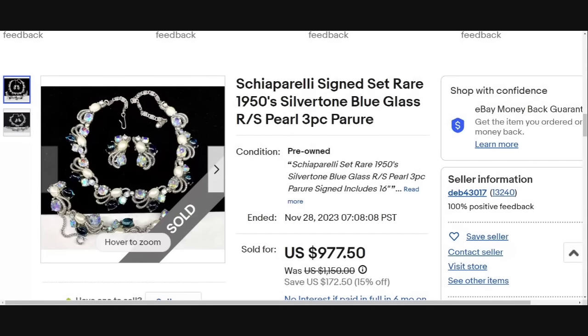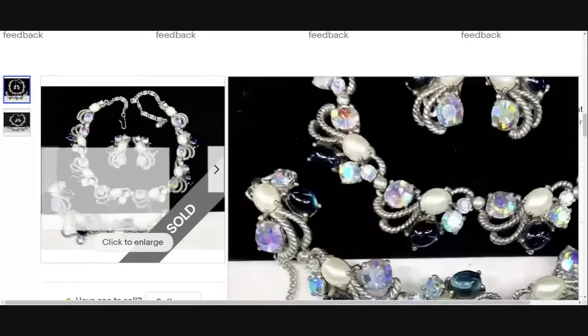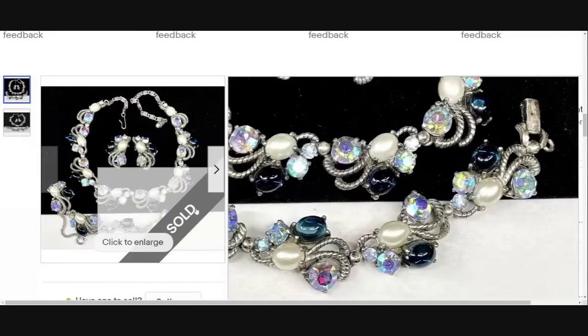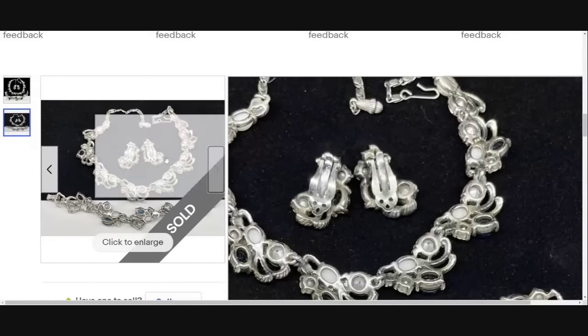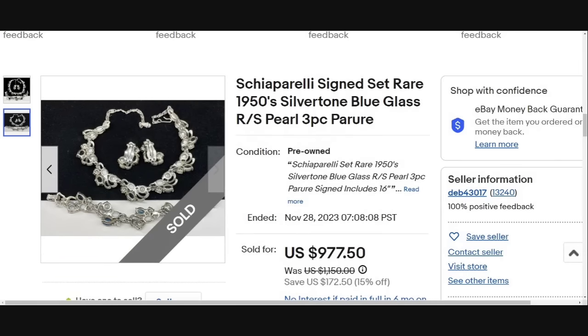We have not run across Schiaparelli in a little while. This is a Schiaparelli signed set — 1950s silver tone and blue glass. This also looks like it has Aurora Borealis. This one sold for $977.50. Here you can see those earrings, gorgeous bracelet and necklace, and on the back of the earrings — I know it's hard to see — but they are clearly marked Schiaparelli. Great sale at almost a thousand dollars.